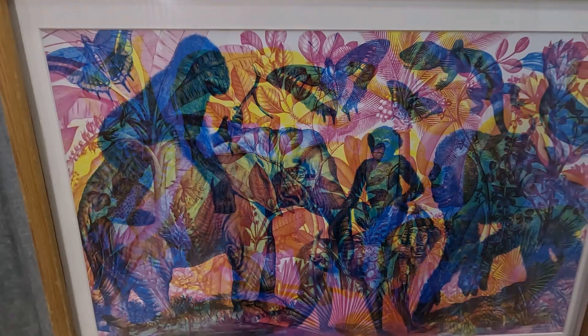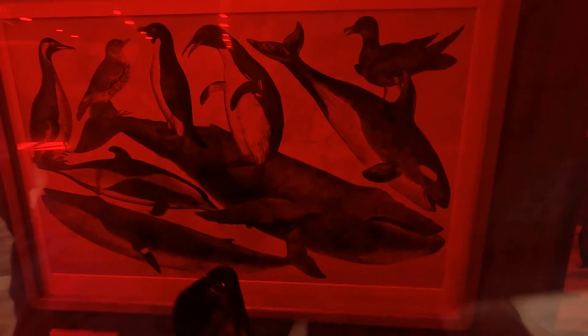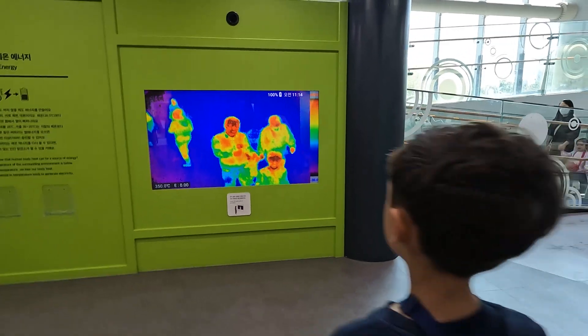It looks different through this glass. That's interesting. Let's try the other one. It also looks different through the glass. This is the heat in the bubble.